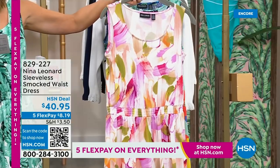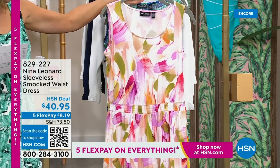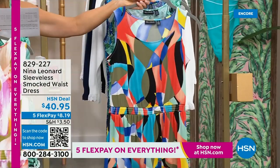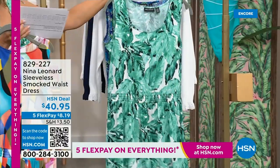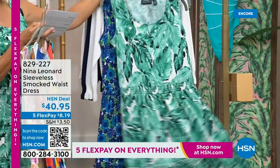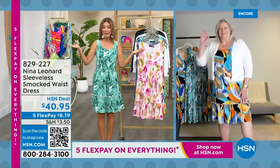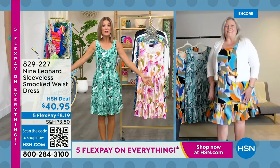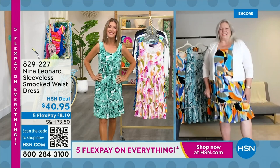Look at this fun little tiered ruffle right here — it just gives you a little extra flounce, a little extra kick, hits you right about the knee. I'm about 5'6". The length is 38.5 inches. We've got lots of great colors, brand new — you're the first to see it. We have this fabulous almond multi with that creamy ivory background, almost like a beautiful watercolor with pinks, purples, and greens. And here is this fun and fabulous black multi with all kinds of vibrant colors — perfect for spring and summer.